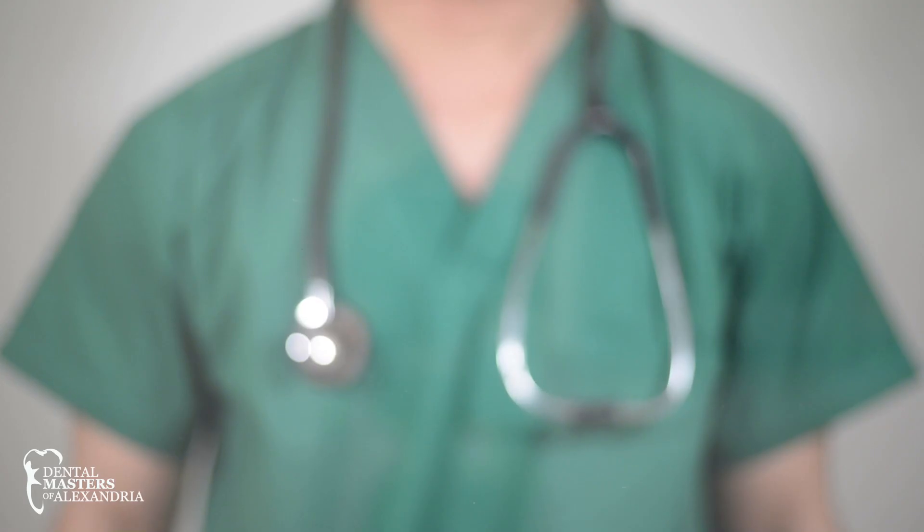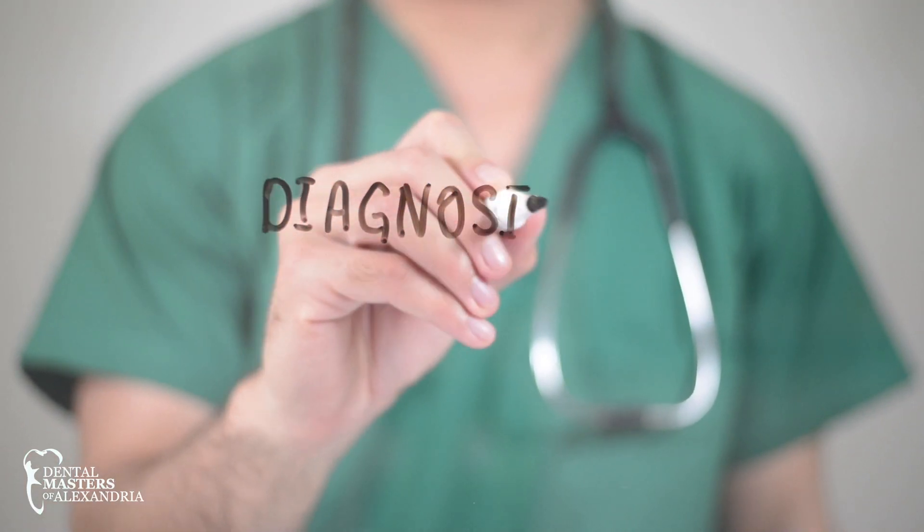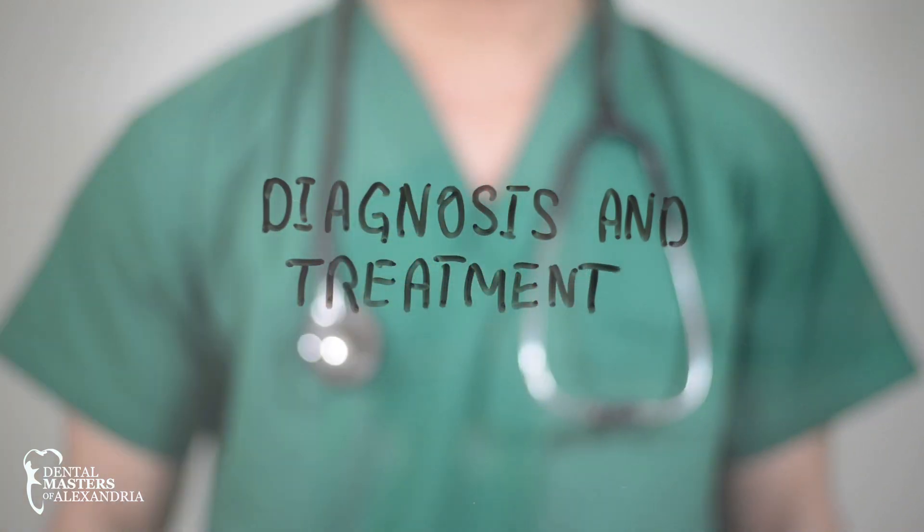We talk a lot about why before what — why that's important. Why is your diagnosis, and what is your treatment plan. If it's done in the incorrect way or the incorrect order, you'll get a solution to a problem you don't have.